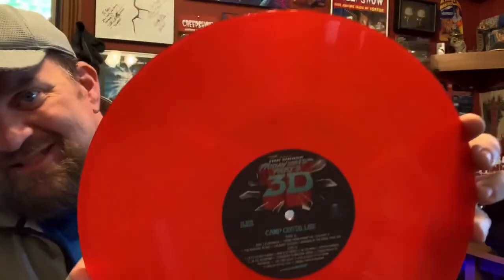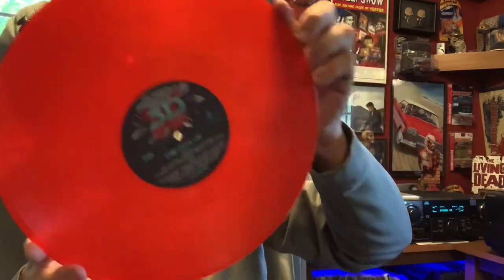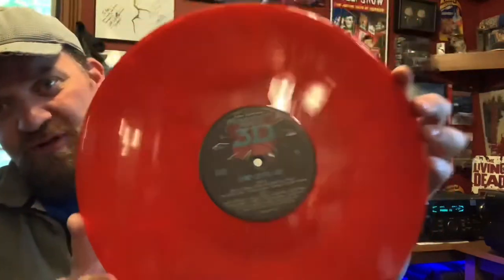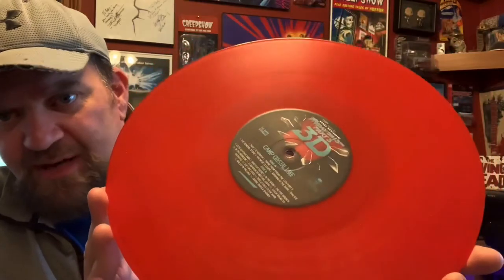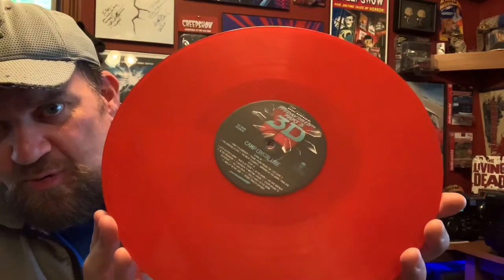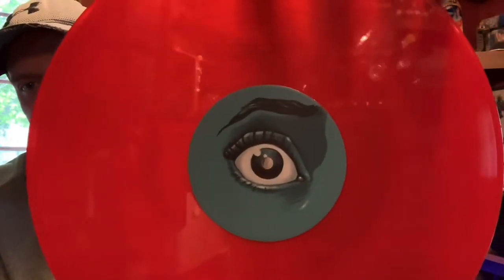So the red — I don't know if you can see it. I wouldn't call it a marble or a swirl. But when you look at it through the light, there is a little bit of wispiness mainly around the label. Maybe it's showing up. I'm sorry, I need to figure out a better way to light some of these record videos. There's the label, and then I kind of like this — one side is the girl's eye.